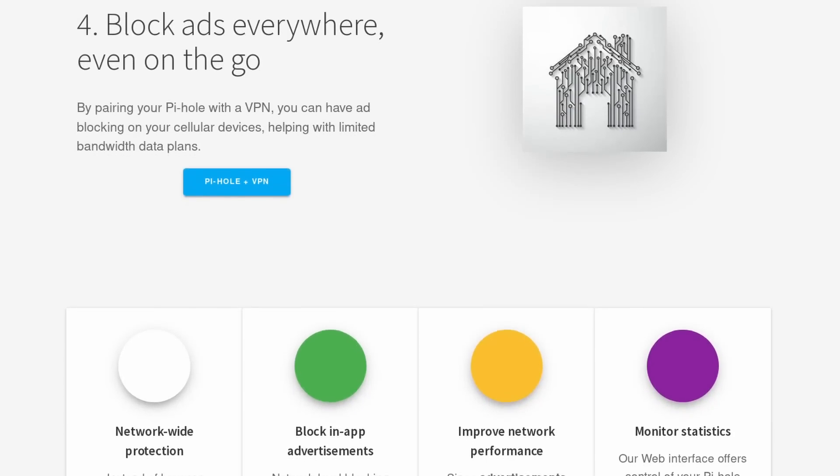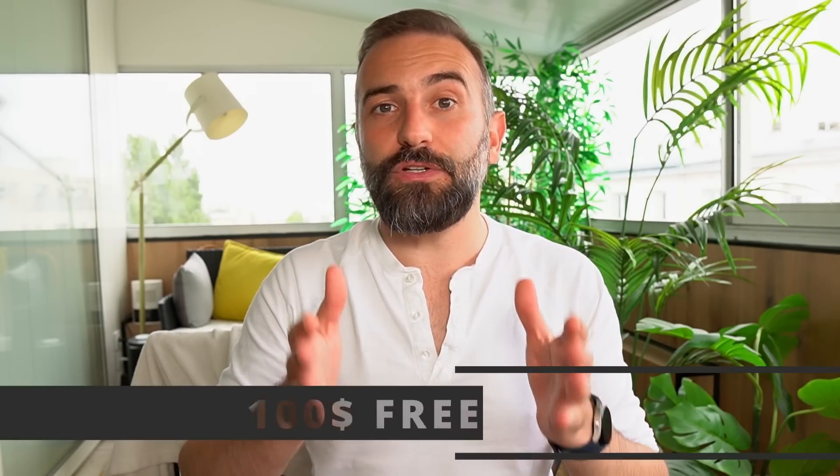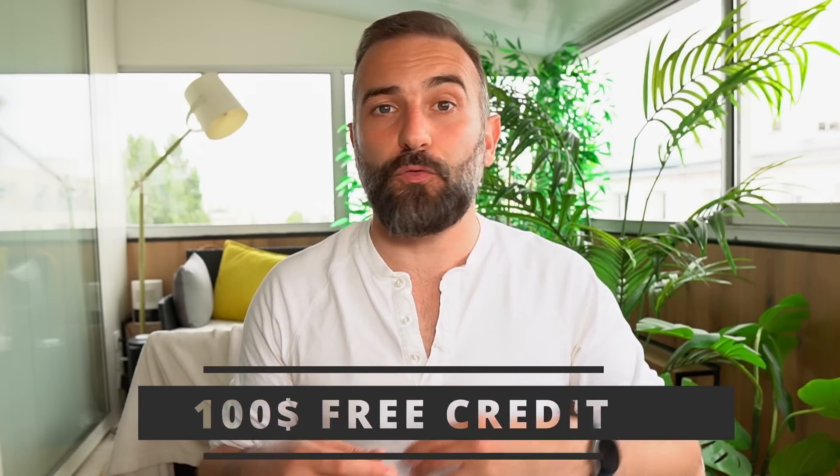They have one-click deployable servers for a ton of applications or games, like Pi-hole. Pi-hole is a DNS sinkhole that filters out requests to ad-serving domains. Basically, it lets you block ads and improve network performance. It lets you actively monitor every DNS request made on your network and block requests as they come in. And you can deploy it in one-click on Linode. Linode is giving you $100 of free credit to get your own Linux server or gaming server running - just click the link in the description below.